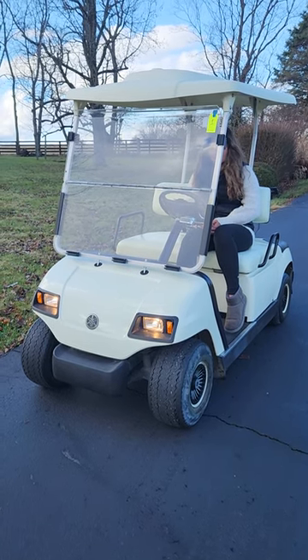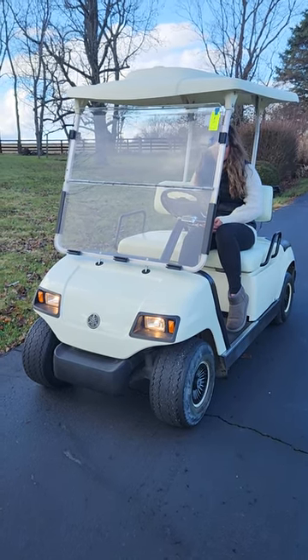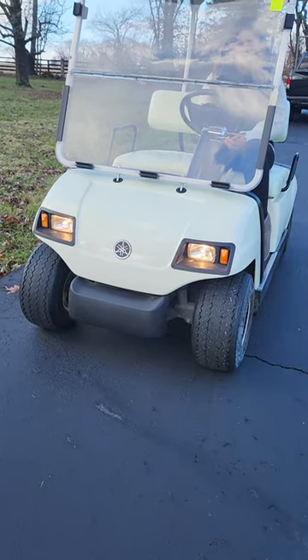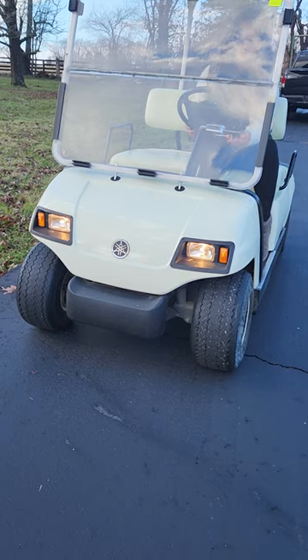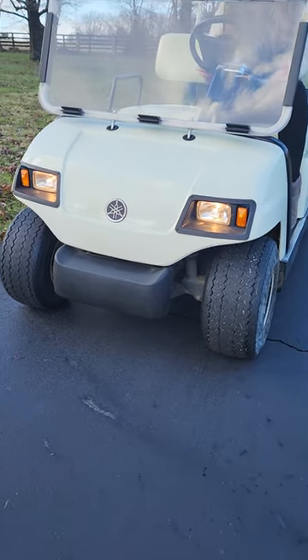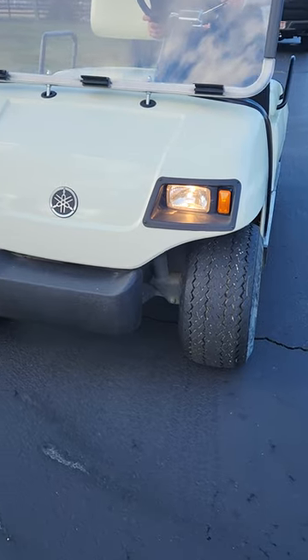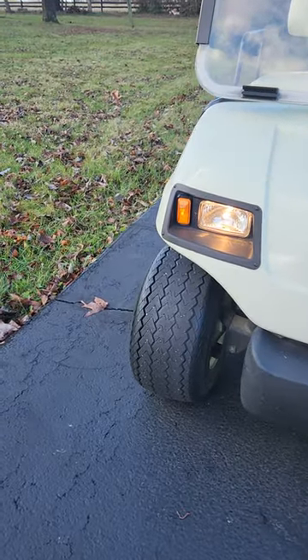Here we go folks, here is that 2003 Yamaha gas-powered golf cart. You can see we got headlights. Cassie's gonna show us we got turn signals — that one going, that one going.